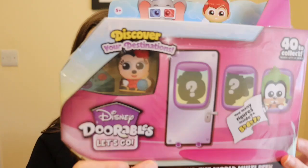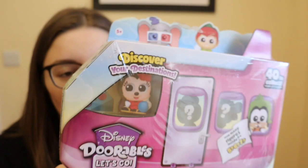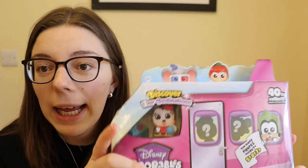I also got one of Series One Doorables because I'm trying to finish that set. I still need Rex, Woody, Tigger, Pooh Bear, Alien, Eeyore, Olaf, and possibly Elsa — though Elsa looks familiar. I've already done two videos of Series One on the channel, which I'll link above, and this will probably be a future video at some point.